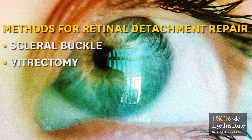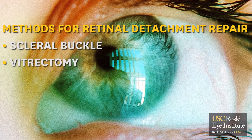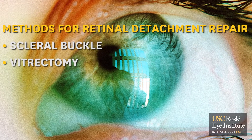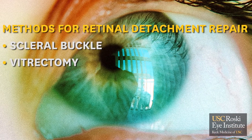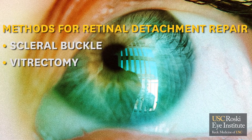The second method is called a vitrectomy. That's where we go inside the eye, make three little incisions, and remove the gel called the vitreous. We also use laser to seal around the breaks in the retina, and then we use a gas bubble at the end of the surgery to tamponade the retina.